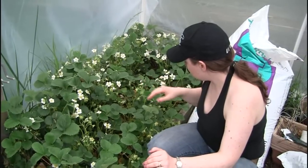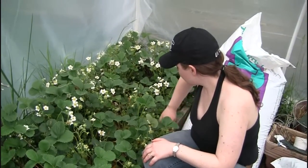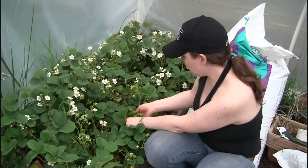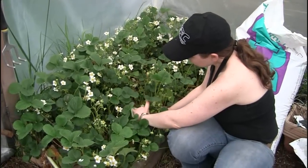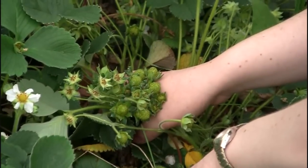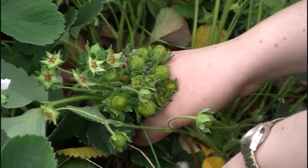Would this be a good plant for somebody who's not very good at gardening? I would say so, because we didn't even do much for this — we just tried really hard to contain it. Do you see this? Those are all small strawberries starting.